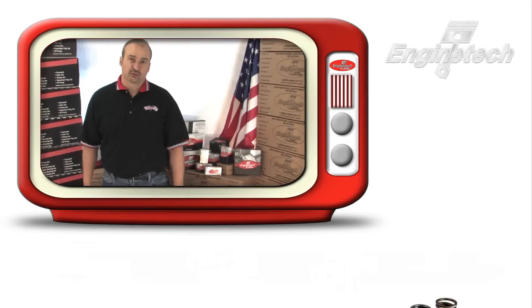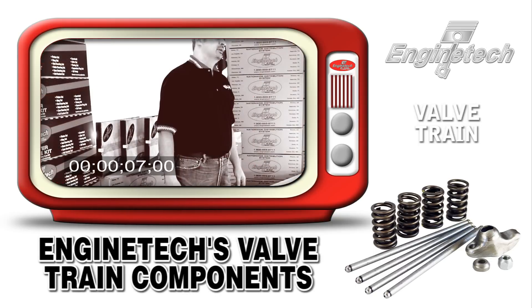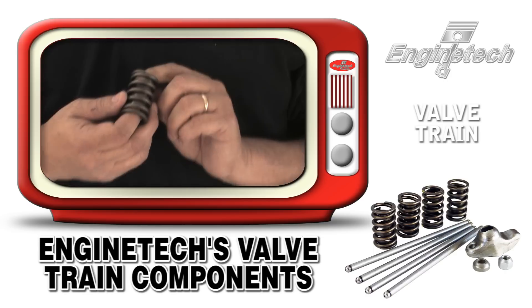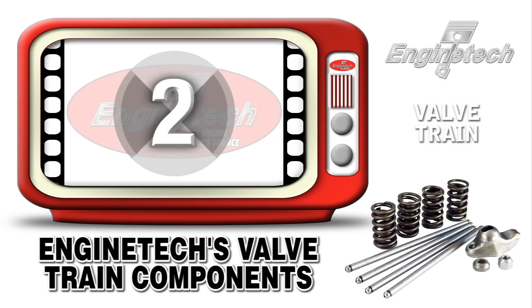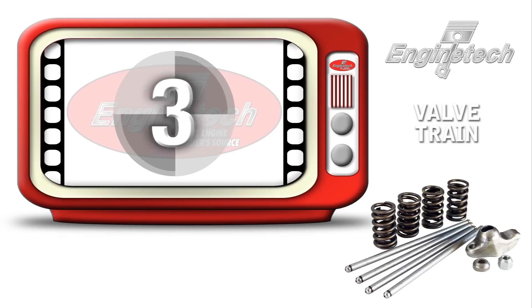Another new introduction to the Enginetech product offering is valve train components. Due to popular requests and demand from our customers, we have added a line of valve train components such as valve springs, push rods, and rocker arms for most of the popular applications, and we've added some later model ones as well.